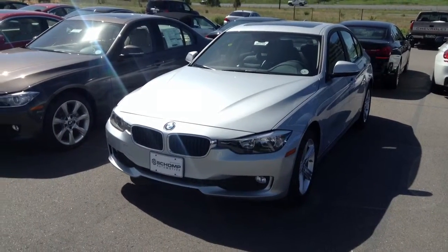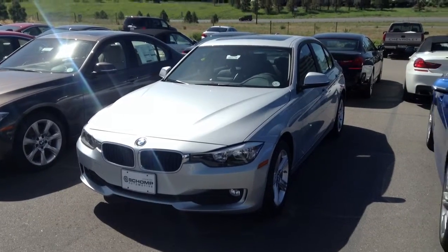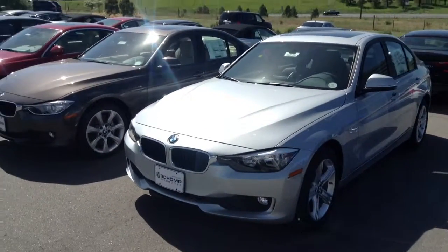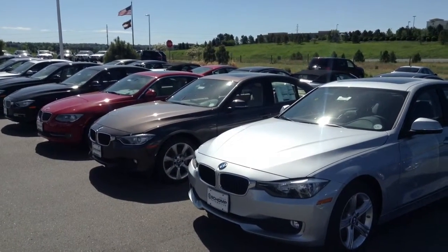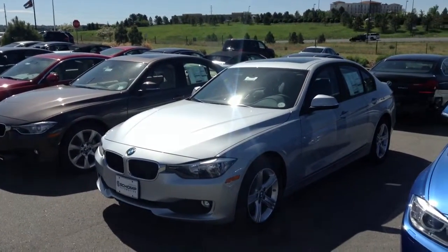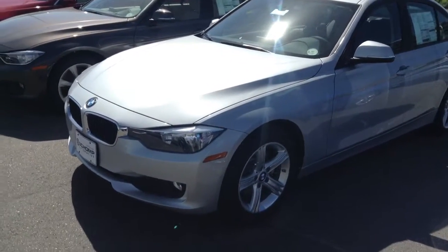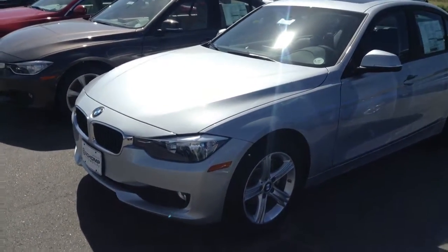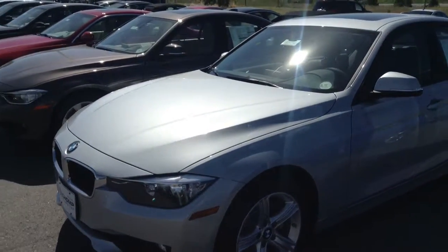Hi, it's Todd Brandish at Chomp BMW, taking some video of a 320. The 320 is going to be no different as far as design than the 335 or 328. The engine is the exact same as the 328 — it's just detuned to produce less horsepower.